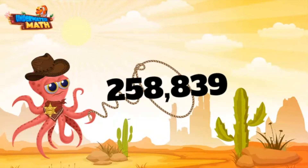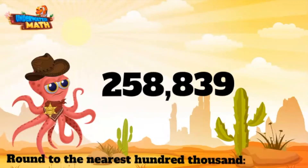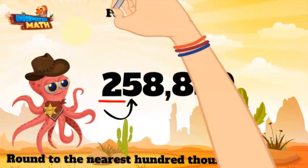Gotcha! All right, let's round this bad boy to the nearest hundred thousand. This means round to the nearest hundred thousands place, which for this number is the two. When we round, we want to look at the neighboring digit. Our neighbor digit here is the five. We have an old saying around these parts: four or less, let it rest; five or more, make it sore.